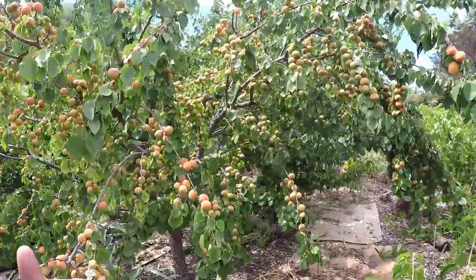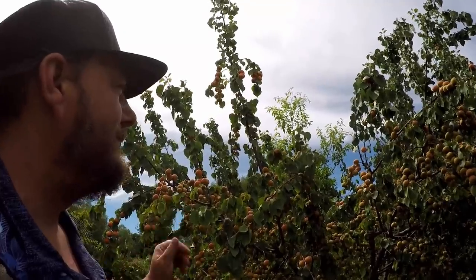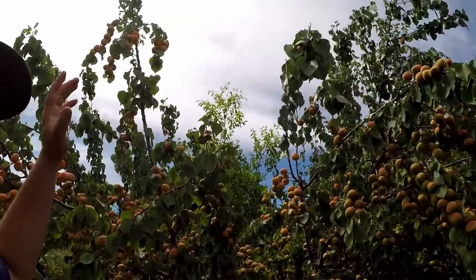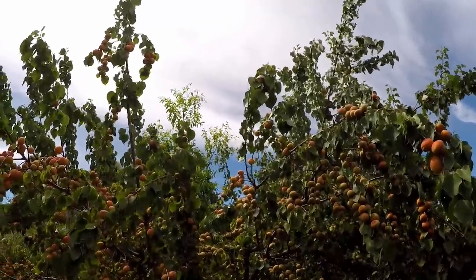This is a semi-dwarf, which is about three-quarters the size of a standard tree, but you can get it in a standard size. I'm a big fan of this size tree. I did bring a ladder out with me today so I can get some of the fruits that are a little bit out of reach, but this is the largest I've ever allowed this tree to grow. Usually I keep it pruned down a little bit lower, but I really like the way this turned out.